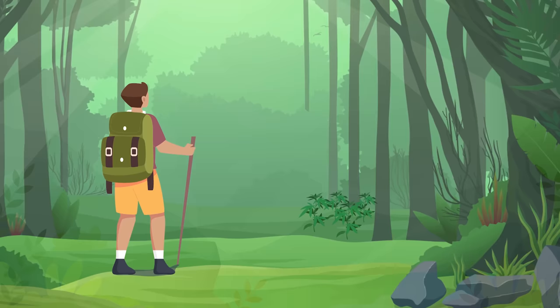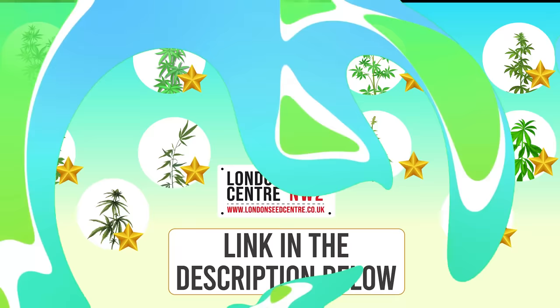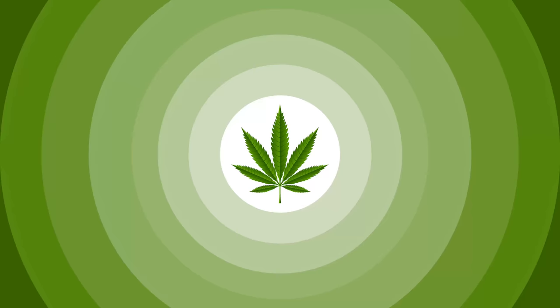So, there you have it — the High Rollers from the London Seed Centre. We've journeyed through citrus summers to berry wonderlands and climbed magical beanstalks to find hidden treasures. Remember, each of these superstar strains has its own link in the description below. Make sure you check them out and choose the ones that best suit your fancy.